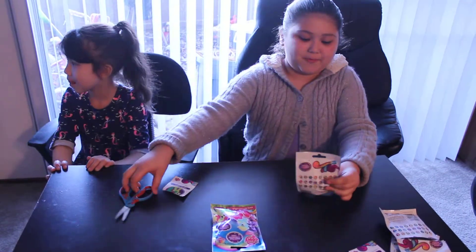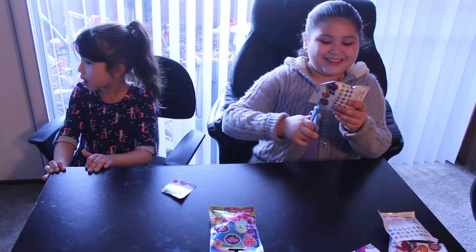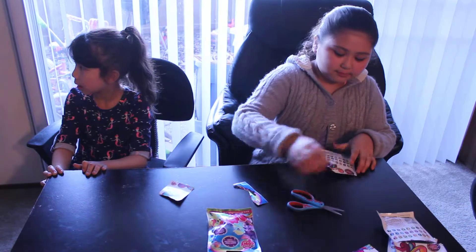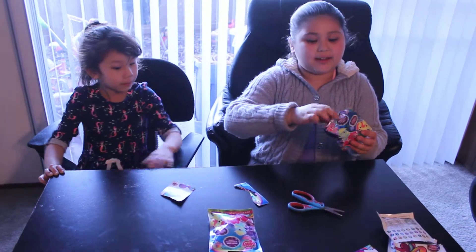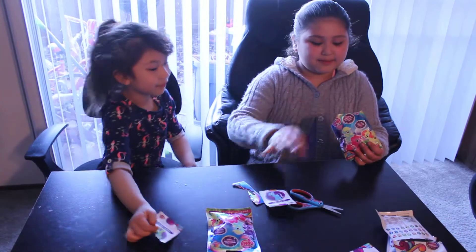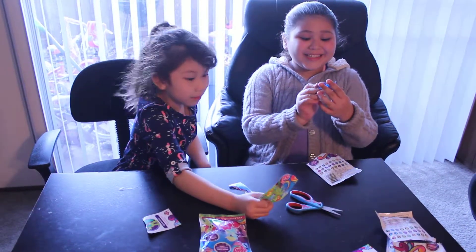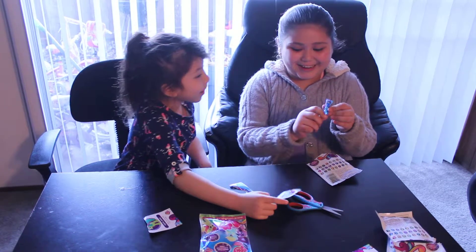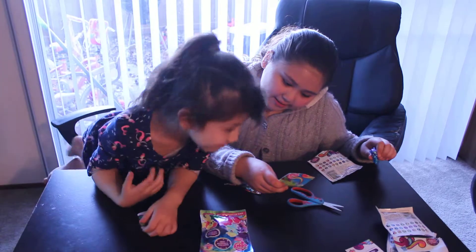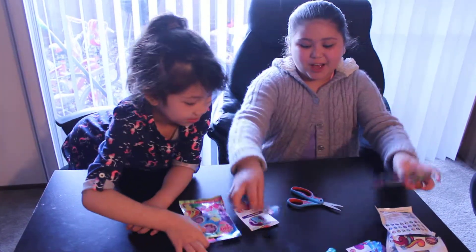My turn again. I hope I get the glittery one again. I hope I get something else — more stuff. I got this glittery one. Everything is glittery. I got her and her name is Diamond Mint. Diamond Mint. I love that.